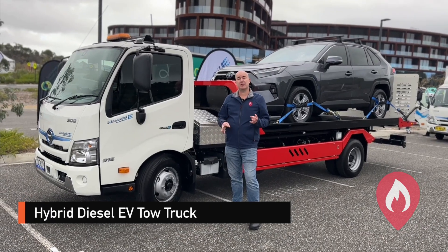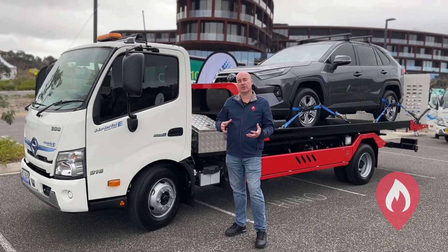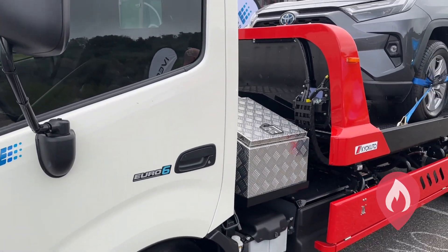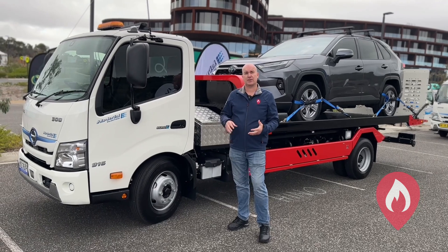Here's something a little bit different you might not have seen or considered before. This truck from Hino is actually a diesel electric hybrid. This one is set up as a tow truck and the variant behind is set up as a standard Pantec freight truck. These vehicles are not actually on the ANCAP rescue app at this stage.